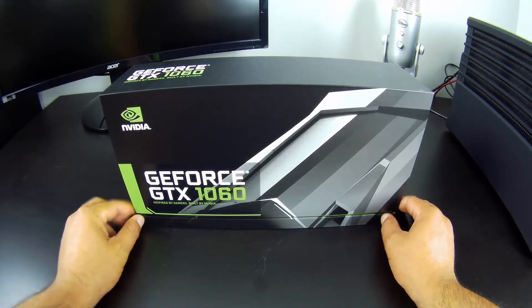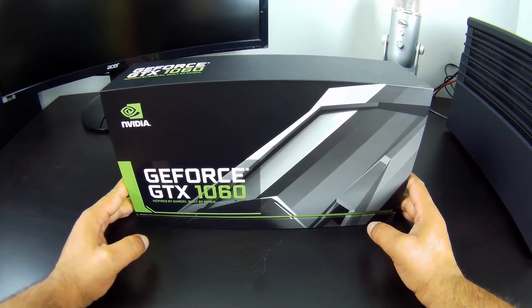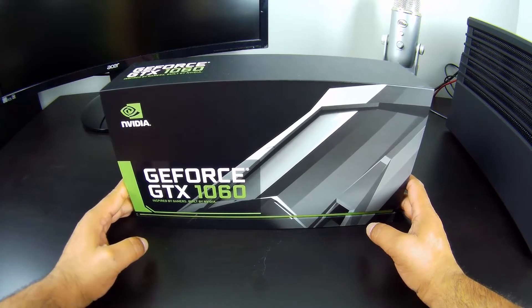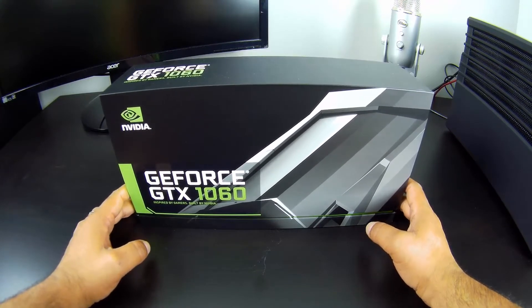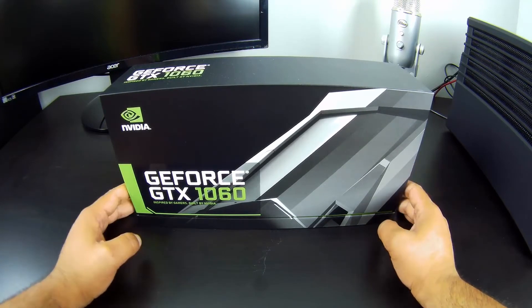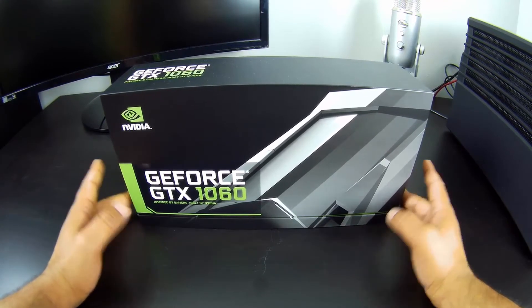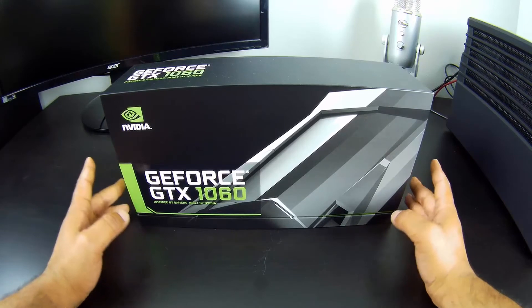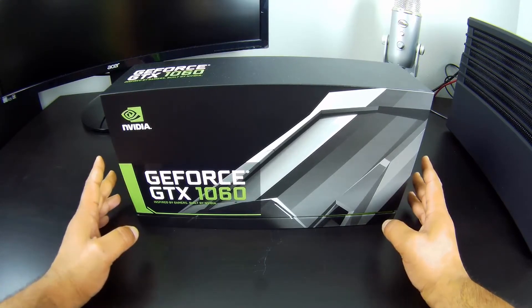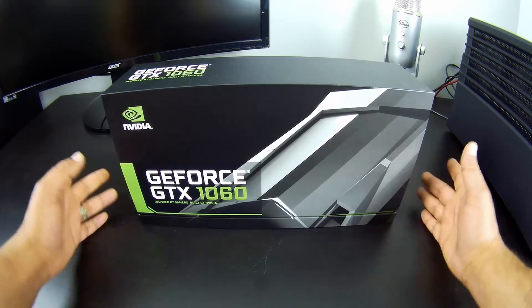Before I go into the info I have — just a few details that Nvidia has released so far, not the full specs — I'll do a quick unboxing and talk about how it looks and what's new with the design. I'm doing a blind unboxing with you guys. I just took the box from the cardboard packaging and left it there. I didn't even see the card myself. So let's take a look.